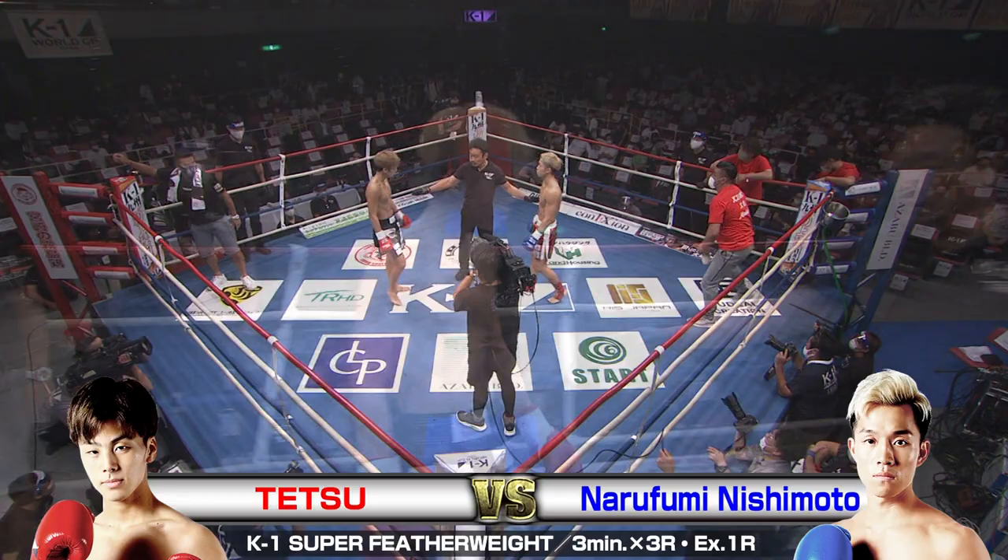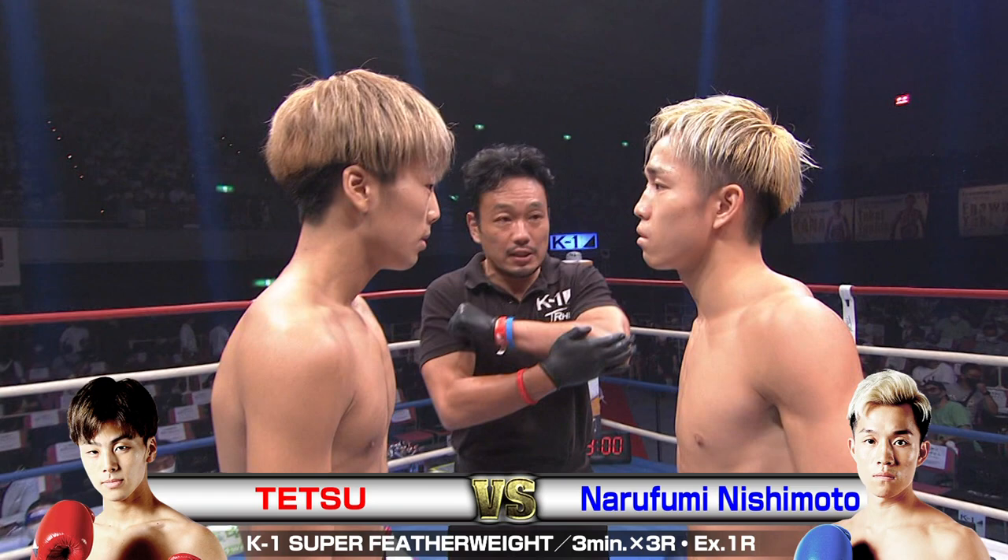We're back with the K1 World Grand Prix 2020 Japan Osaka at the Eddien Arena in Osaka. In the red corner we've got Tetsu taking on, in the blue, Narifumi Nishimoto. I'm Brian, and I'm Ross. Let's get into this.